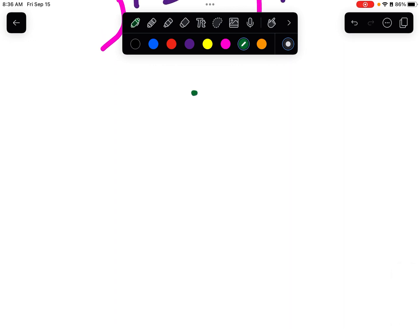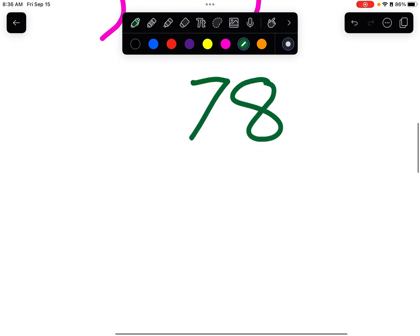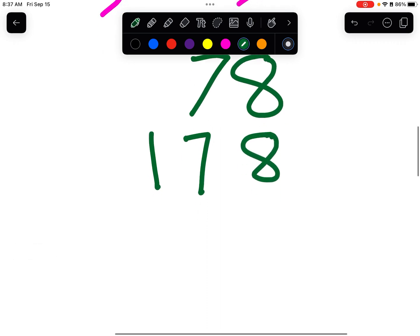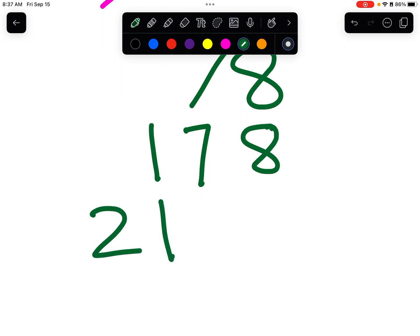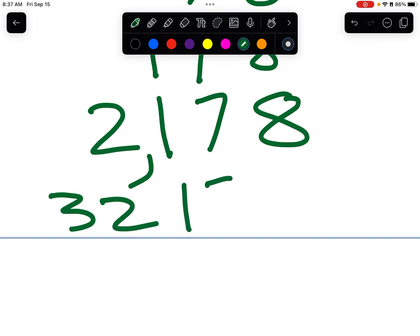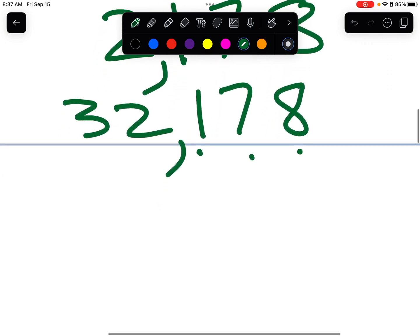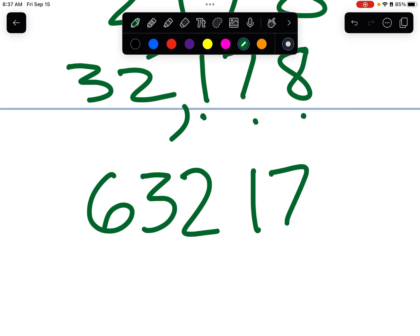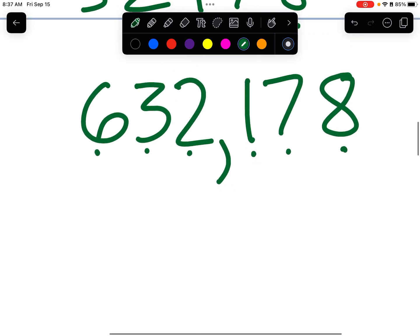I'm going to write some numbers and you say them to yourself — I'll give you about ten seconds. Seventy-eight. One hundred seventy-eight. Two thousand one hundred seventy-eight. Thirty-two thousand one hundred seventy-eight. Six hundred thirty-two thousand one hundred seventy-eight.